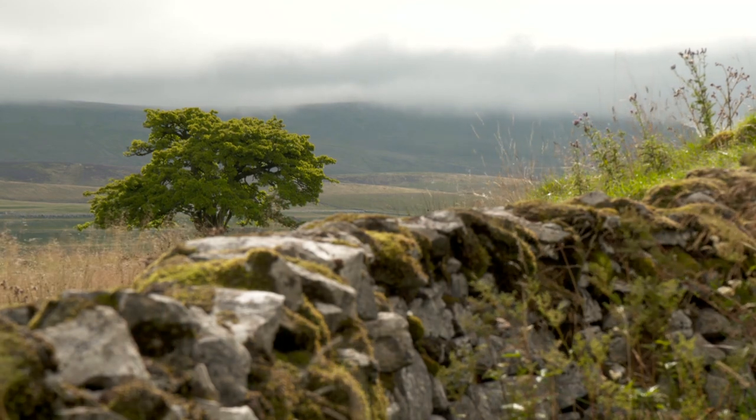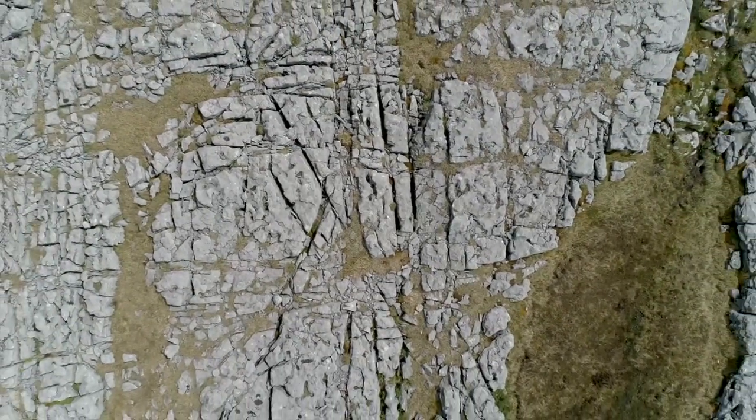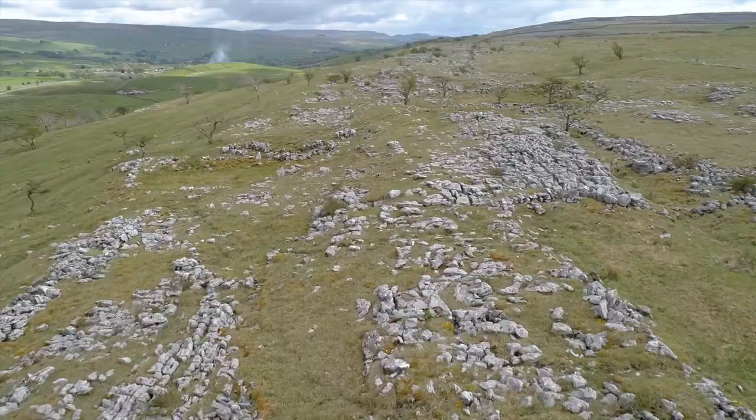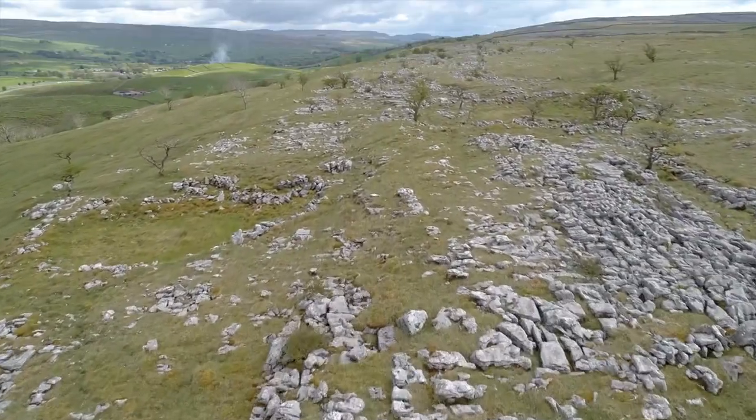A green and pleasant land, but not quite green enough. Centuries of farming up here on the Yorkshire Dales uplands and exposure to the elements has left swathes of bare rock. It's called the limestone pavement, and it's taking this landscape in the wrong direction.